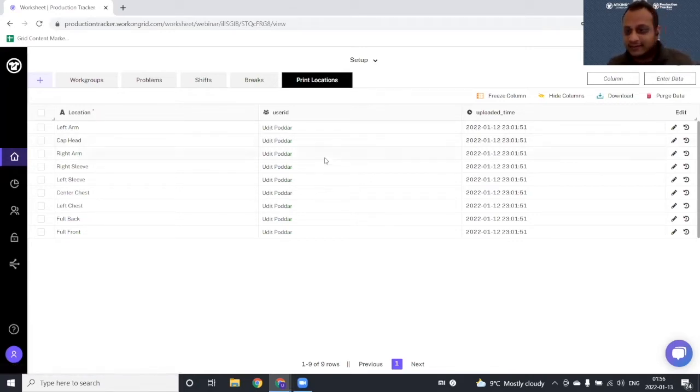That's all the configuration. It typically takes less than 10 to 15 minutes to configure Production Tracker and get started with your first job, and you can begin tracking immediately with the devices you already have.